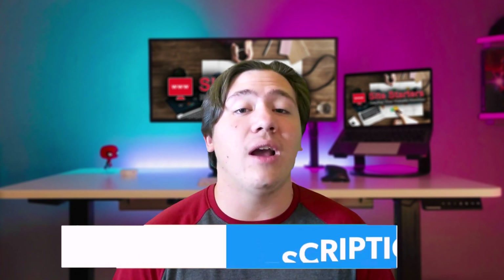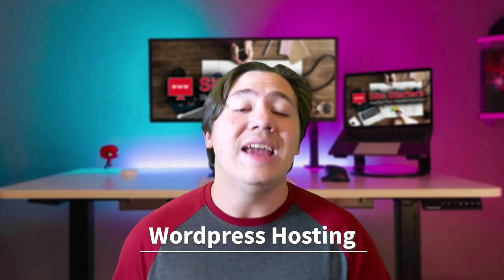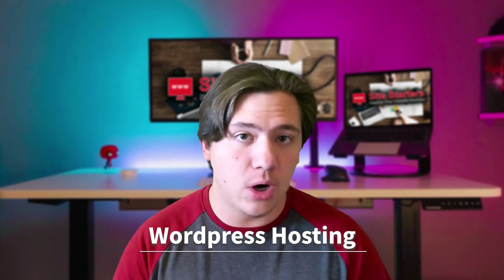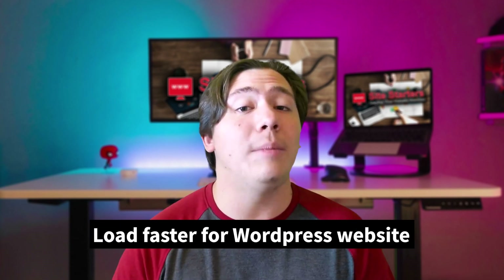The next hosting option is WordPress hosting. If you have a WordPress blog or website, it is actually recommended that you purchase a WordPress hosting package as it is specifically optimized to cater to your WordPress website. WordPress-specific hosting tends to load faster for WordPress websites compared to other types of hosting because it is built and optimized for WordPress.